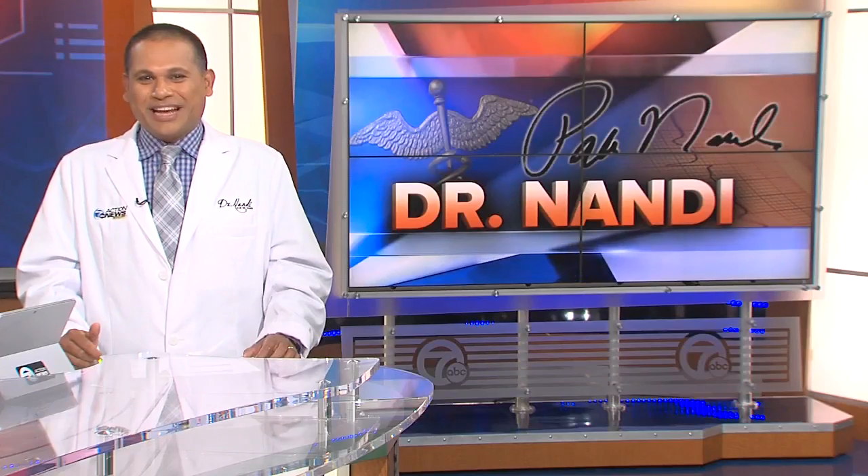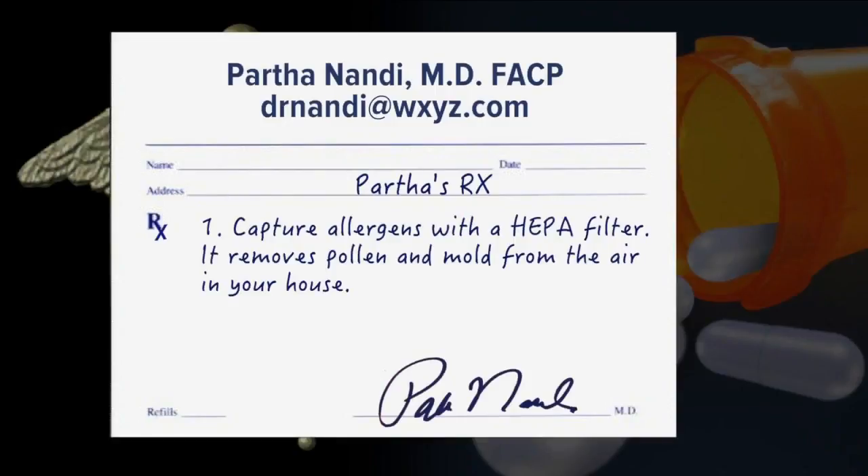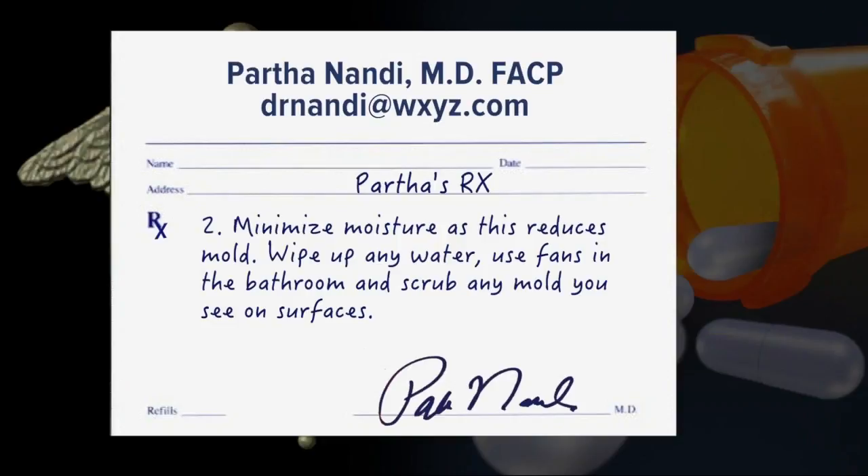What are your prescriptions for helping out with allergies? Number one, you can capture allergens with a HEPA filter — it removes pollen and mold from the air in your house. Number two, minimize moisture as it reduces mold. Wipe up any water, use fans in the bathroom, and scrub any mold you see on surfaces.